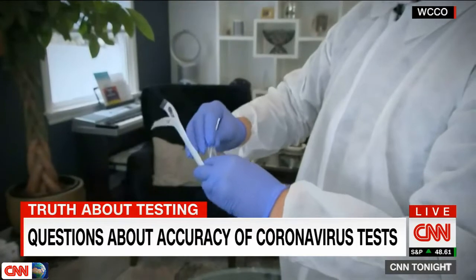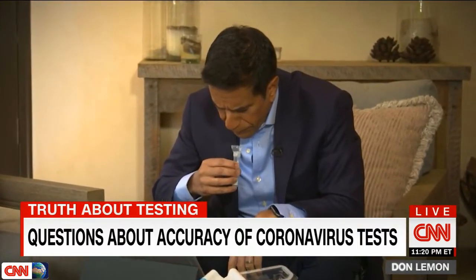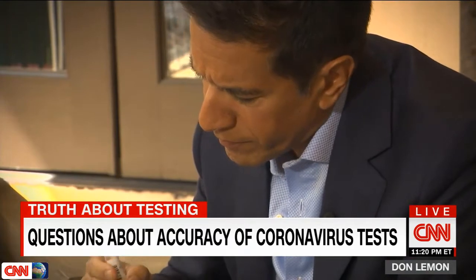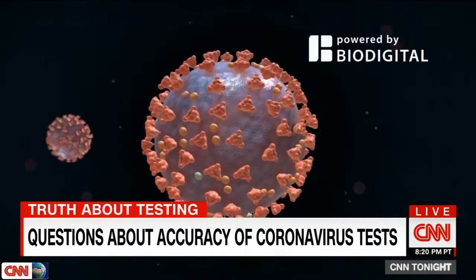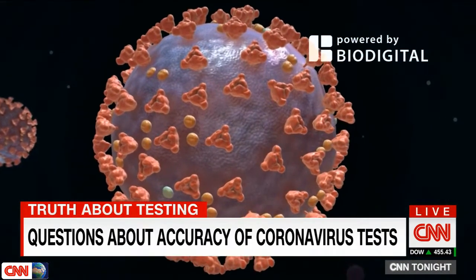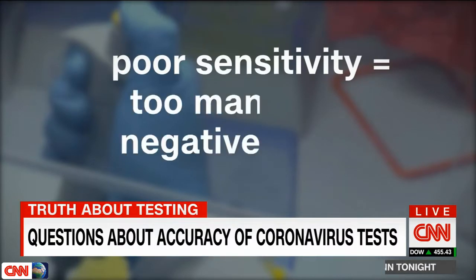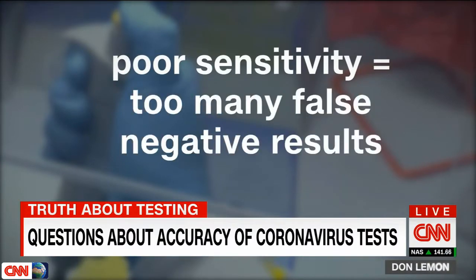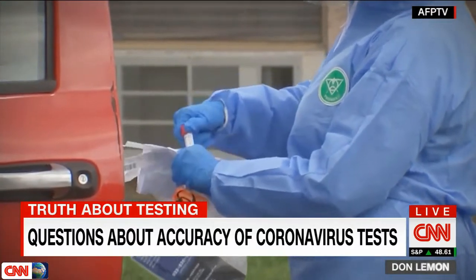A molecular diagnostic test can determine if you have actual virus inside of you by drawing a sample from your nasopharynx or from your saliva — by spitting into a vial — and then testing it for genetic traces of the virus. How well the test can find those genetic markers is known as sensitivity. If a test has poor sensitivity, it will result in too many false negative results, meaning too many people testing negative when they are actually infected.